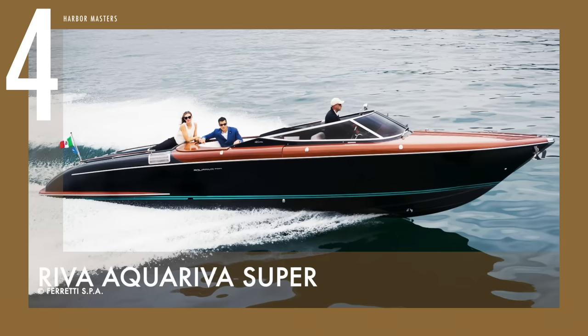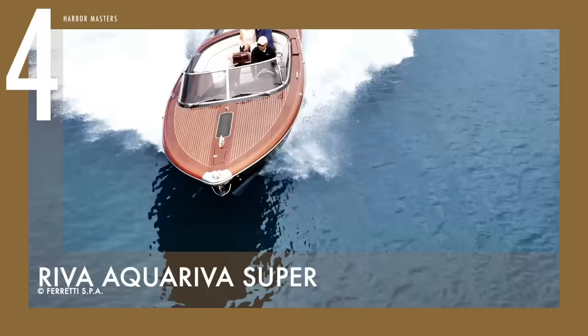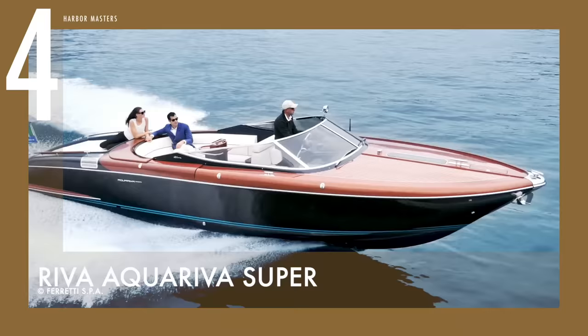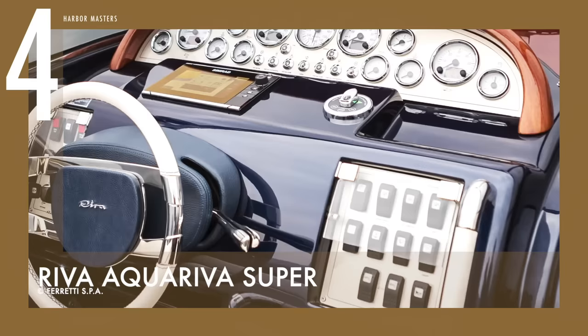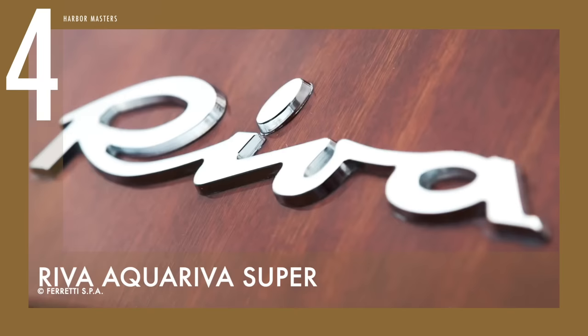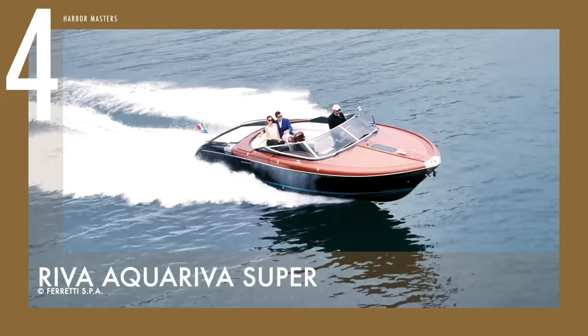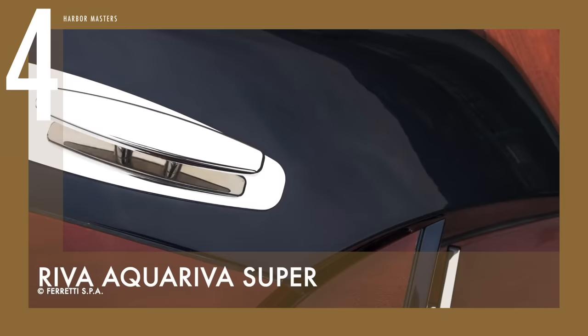In fourth place is the Aqua Riva Super, a timeless vessel that comes in polished wood and chrome details. Don't let the classic looks fool you, because this speedboat has a contemporary twist with its high-tech features. The suave, elegant lines of this model's predecessors have once seduced divas like Brigitte Bardot and Sophia Loren in movies and photoshoots.